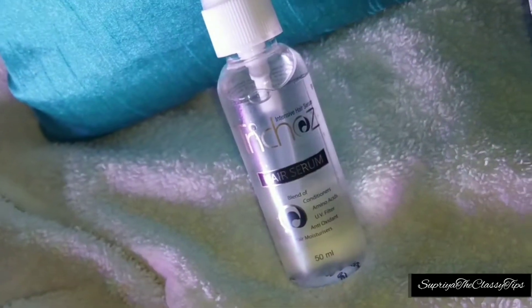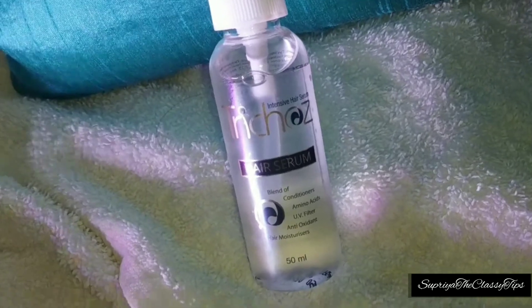If you have a lot of frizzy hair, the serum helps you maintain it. In the last step, you have to apply this serum after blow-drying your hair.